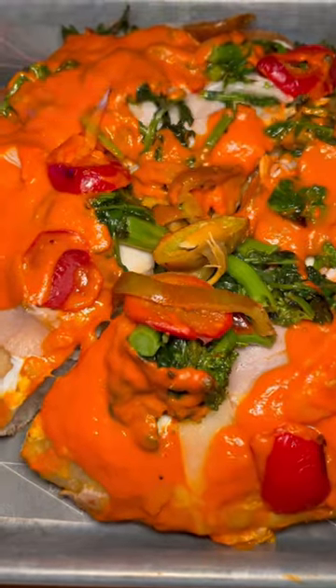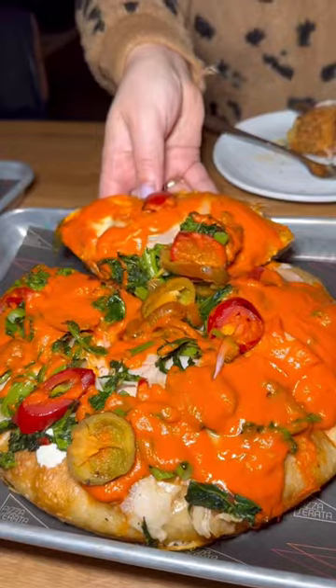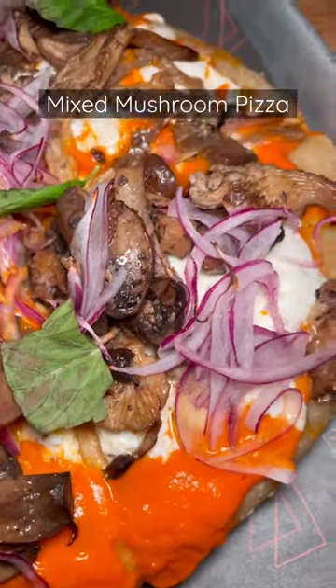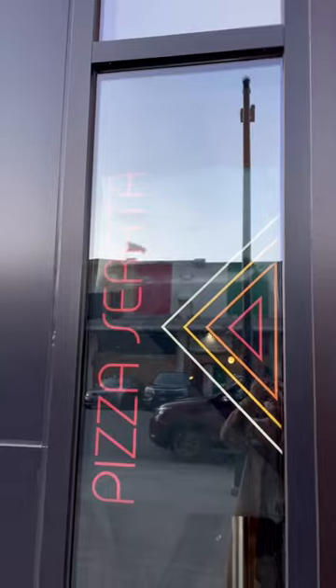And of course we got their Sicilian style pizza. These are super thick but also very fluffy because the base is focaccia. We got the Redding Terminal and mixed mushroom. Check out Pizza Serrata.